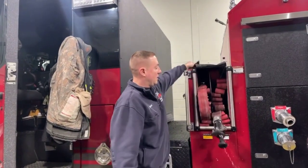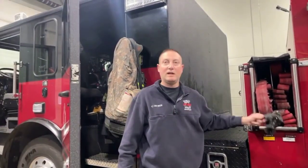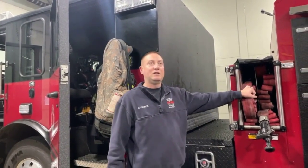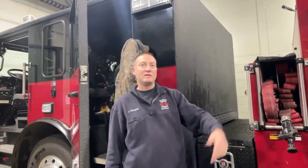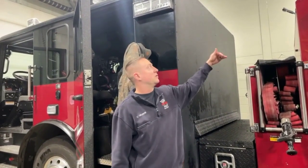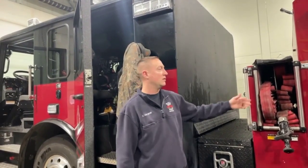These are our primary hoses and nozzles. It's 150 feet of hose. The firefighters take it to the front door and go inside to spray the water. Up top here you can see all these levers — those are the ones I pull to make the water go through the hose.